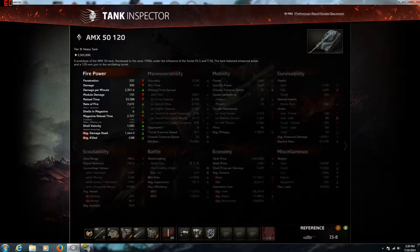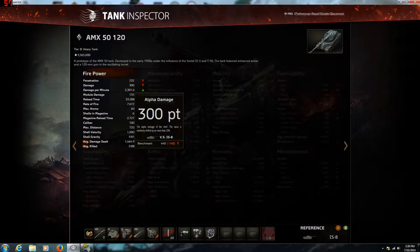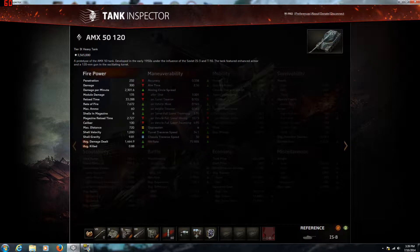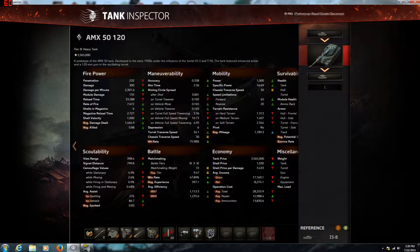For the firepower, the penetration isn't bad per se, but it'll get you through the grind to the top gun, to say the least. It has 300 alpha damage, so not bad there. A pretty high damage per minute and a good rate of fire. It is an autoloader though, and I'm comparing it to the IS-8, which I think kind of plays similar to the 5120.